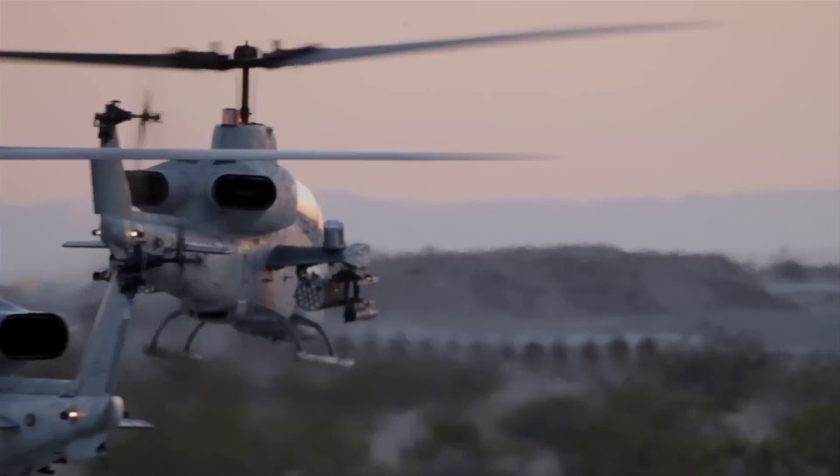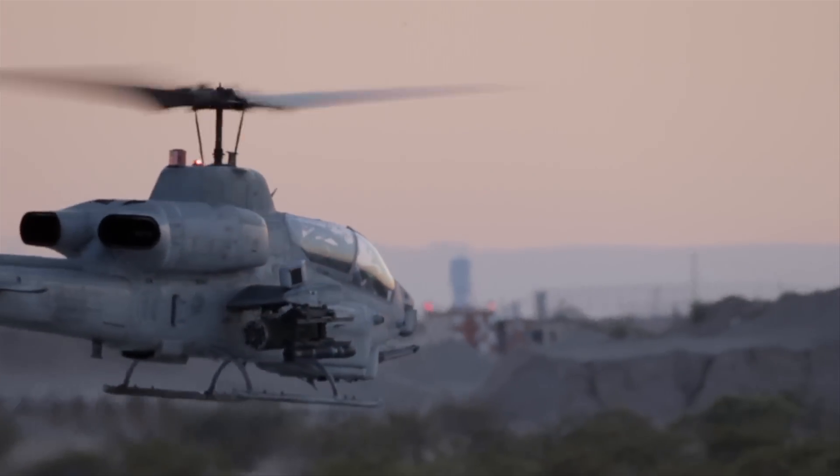One minor slip-up could be a major mishap for the crew, for the pilots, and for the aircraft altogether. It's all part of the big picture. I fix the helicopter, the helicopter goes out and completes the mission — that, to me, is the most important.